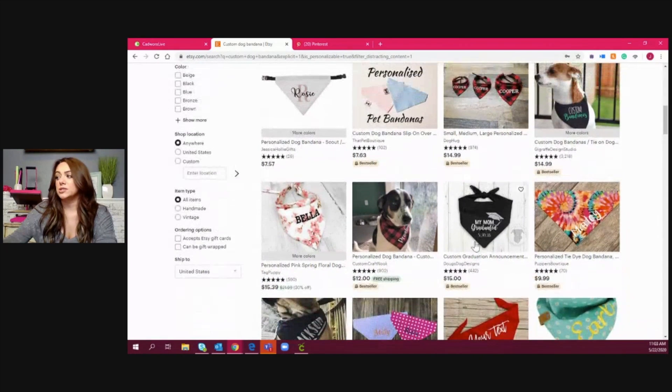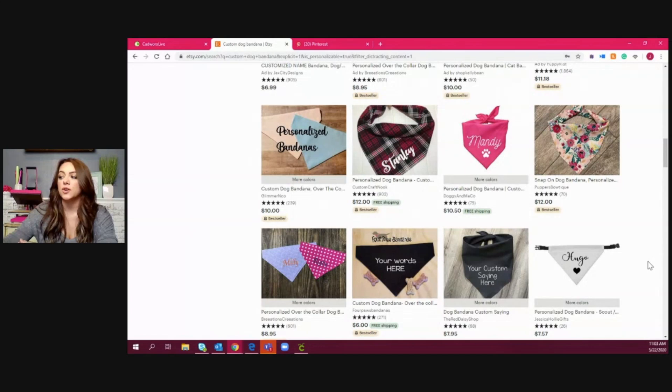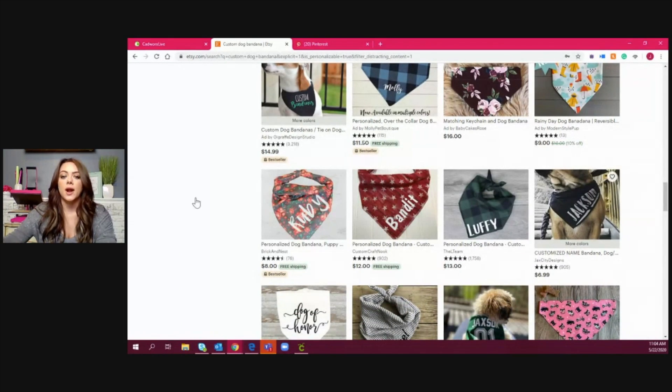You can see there are ones with collars already built in or just a tie. They do a lot of personalization on these and also fun sayings personalized to the pet owner. Another popular trend I've been seeing on Pinterest and Etsy is graduation bandanas and 'my humans are getting married' bandanas, personalizing those for a save-the-date photo. This goes beyond just dogs — it works for cats as well, especially with bow ties, so any pet is a great opportunity.